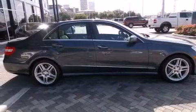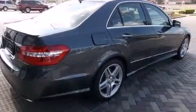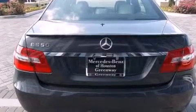Its top features include a sunroof, an air suspension, traction control and stability control systems, aluminum wheels, and a tire pressure monitoring system.